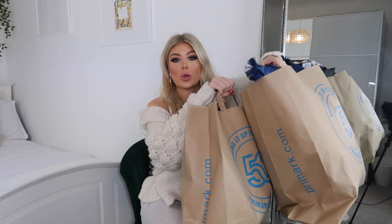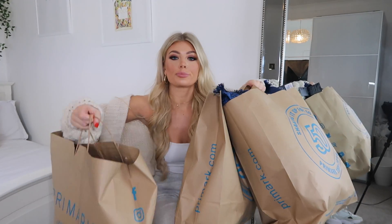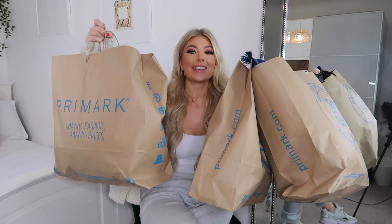Hey guys, welcome back to my channel. If you're new here, my name is Amy. Welcome to the first Primark haul of 2020! I've got three bags full — homeware, gym wear, and accessories.